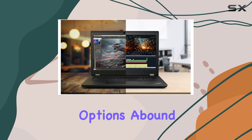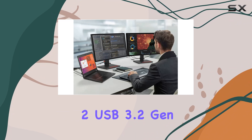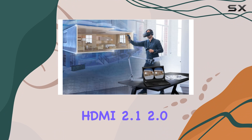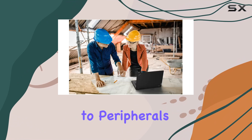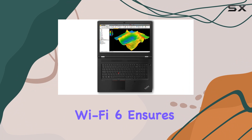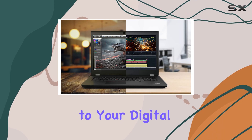Connectivity options abound, with two Thunderbolt 4 ports leading the charge alongside two USB 3.2 Gen 1 Type-A ports, a USB-C port, HDMI 2.0, and RJ45 for versatile connectivity to peripherals and external displays. The inclusion of Wi-Fi 6 ensures blazing-fast wireless networking, keeping you seamlessly connected to your digital world.